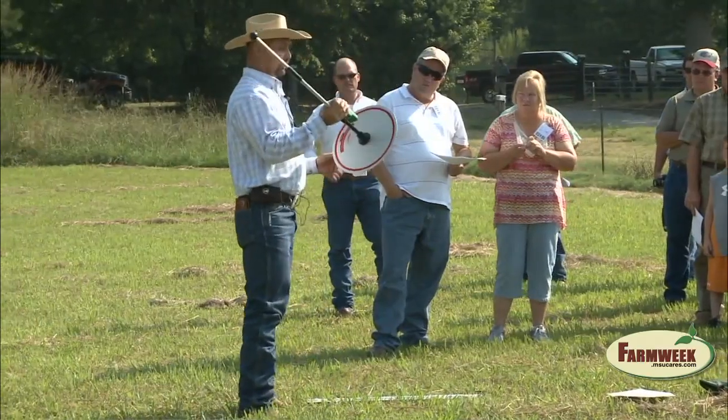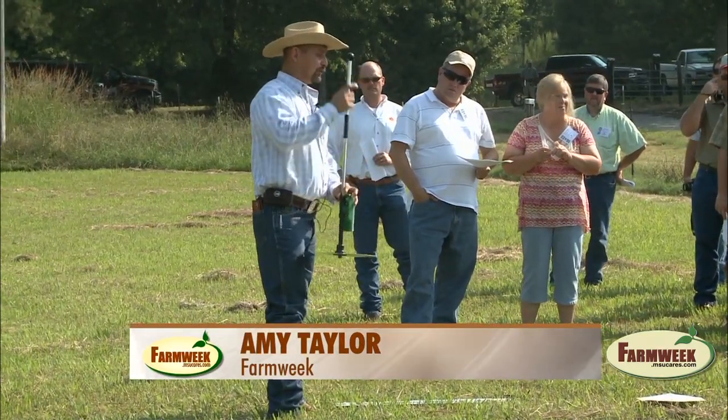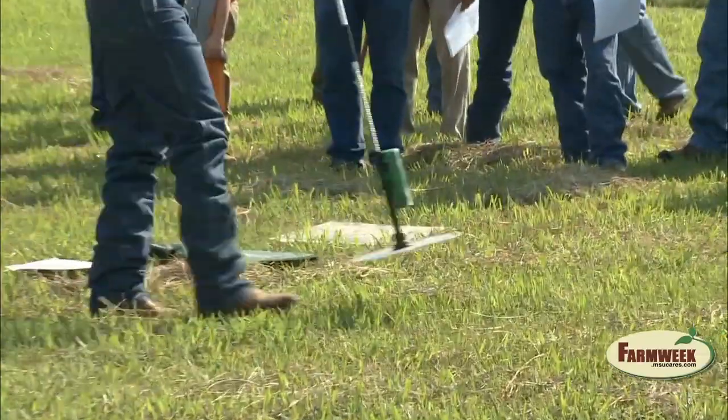He talked about stock density — how many cattle are put on a paddock, the size of the paddocks, and how to determine the size of the paddocks based on the number of cattle you have. Producers learned how to use a tool called a grazing plate meter to estimate forage production and how many days they can maintain a herd in a specific pattern.